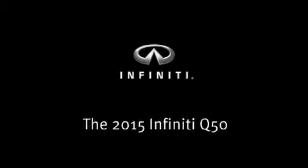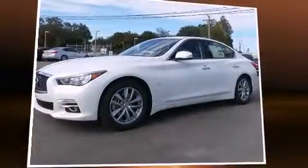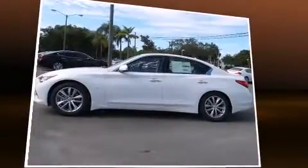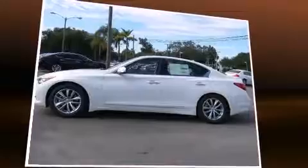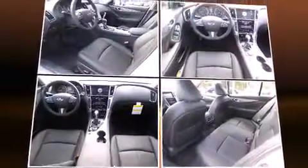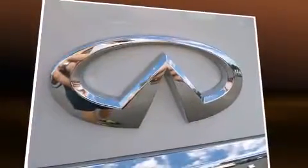Outstanding design defines the 2015 Infiniti Q50. This four-door, five-passenger sedan will allow you to take command of the road with confidence. It features an automatic transmission, rear-wheel drive, and a refined six-cylinder engine.